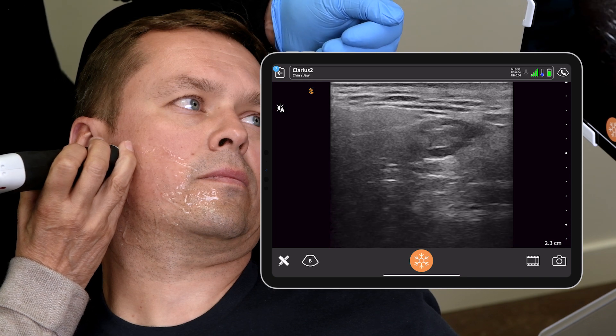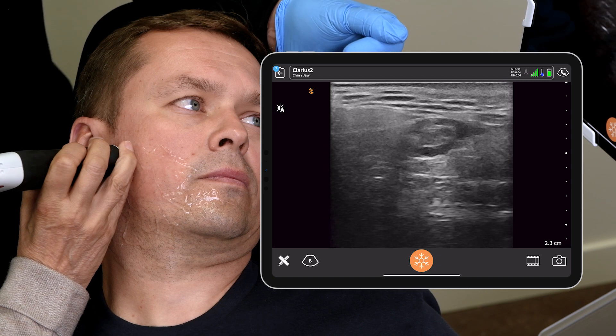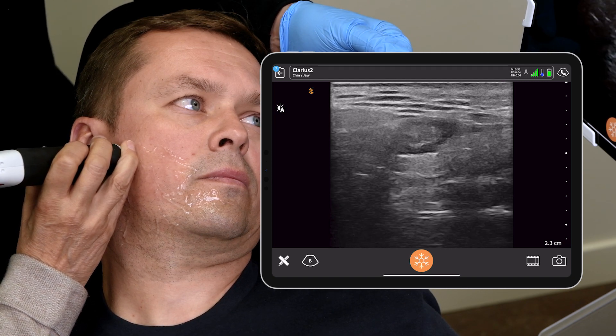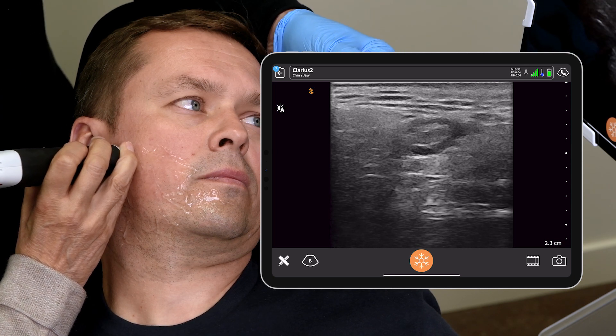Occasionally within the parotid, you'll find structures like this, which is a lymph node within the parotid gland. It also helps you know exactly where you are and gives you an idea of the importance of the parotid in the immune system.